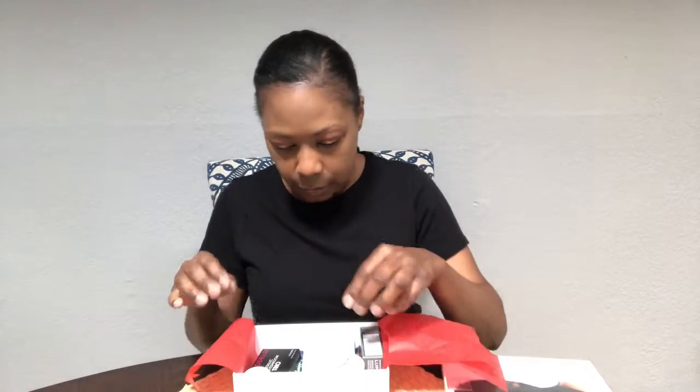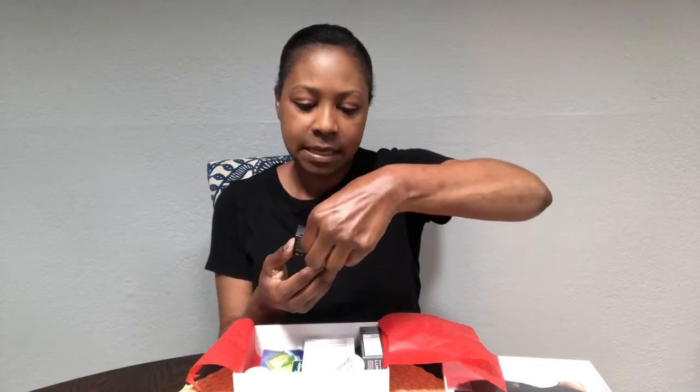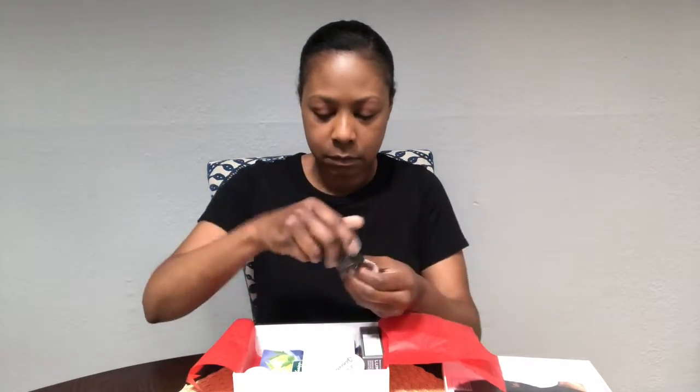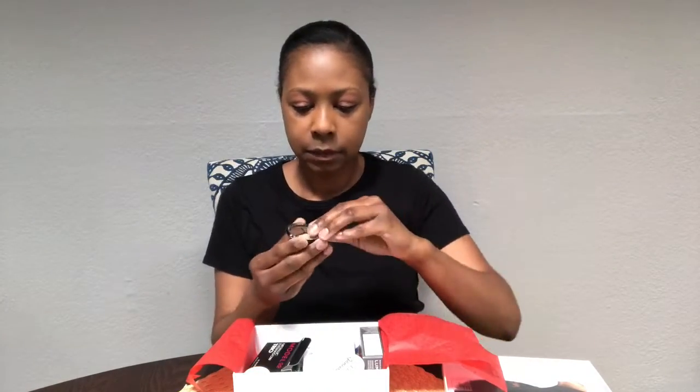So the first thing we have is the Model Co metallic eyeshadow trio. These are pretty colors — neutral-looking colors.